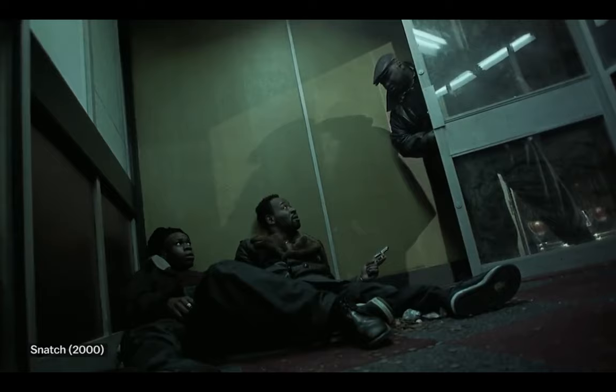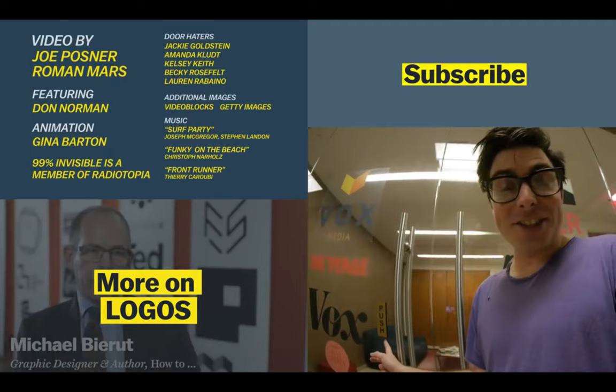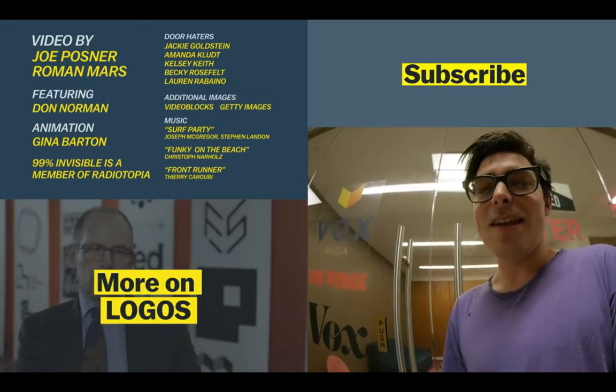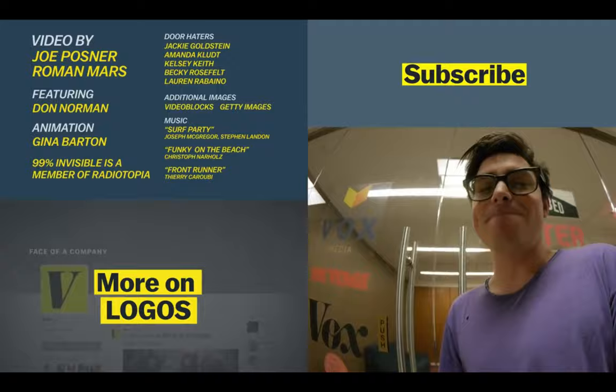Since I started making this video, they've since changed the door a little bit — I guess it's a step in the right direction. Thank you so much for watching. And to 99% Invisible, one of my favorite podcasts — it was so much fun to collaborate with them. Check them out on any podcast app or 99pi.org.